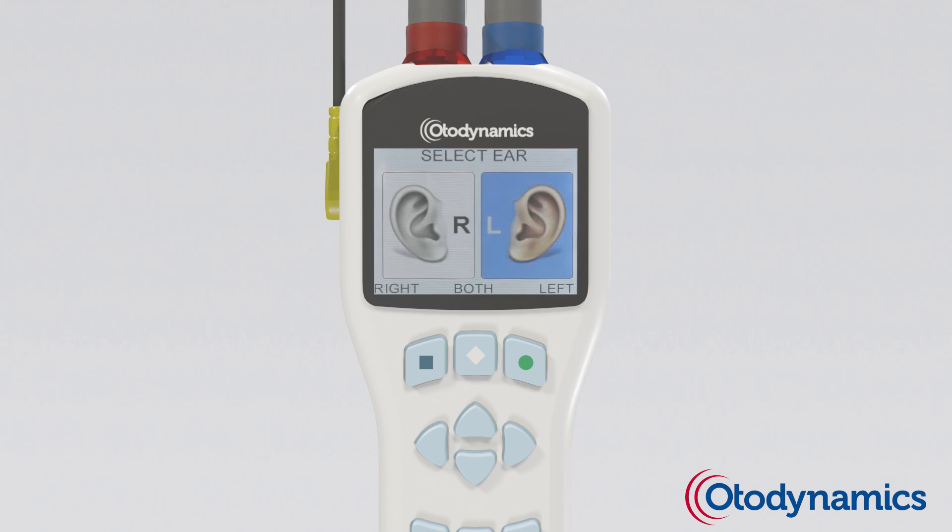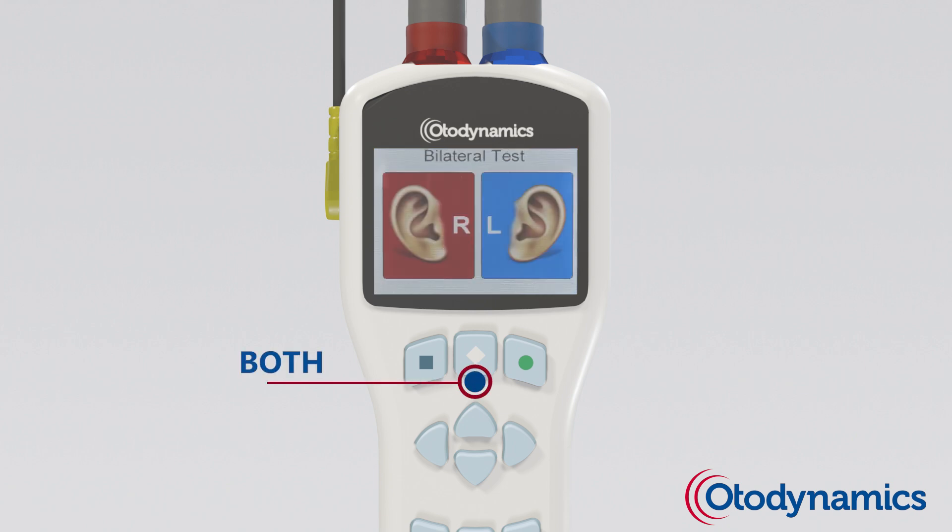To start a test, select left, right, or both, if bilateral is enabled.